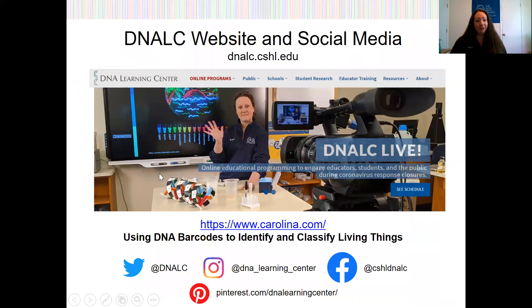I hope that's been a helpful short for you about DNA packaging. I encourage you to visit our DNALC website for the rest of our DNALC live content and resources, and as always we encourage you to follow us on social media. See you next time!